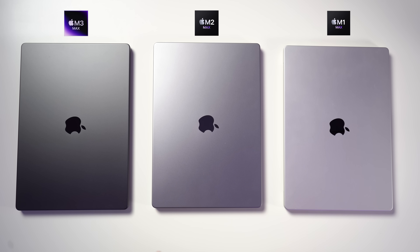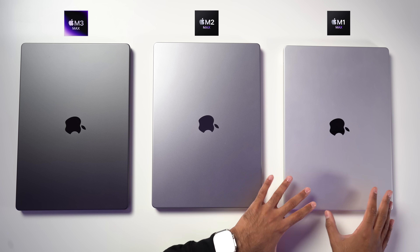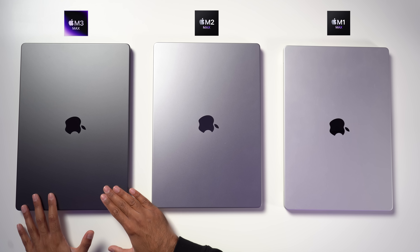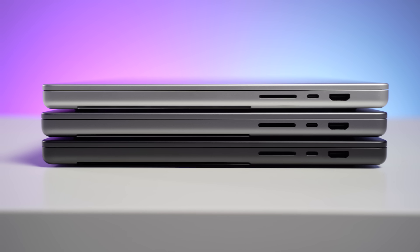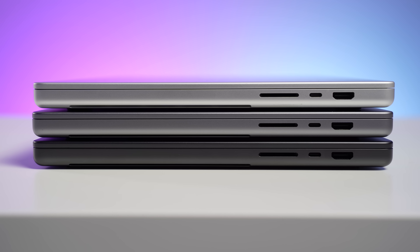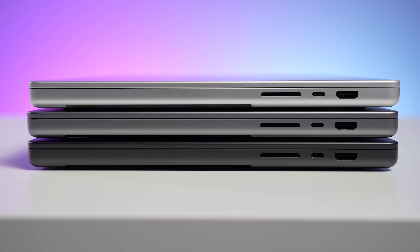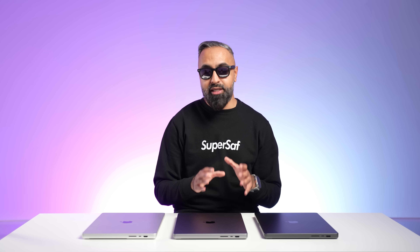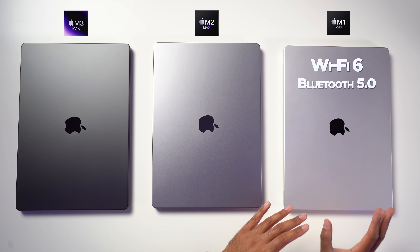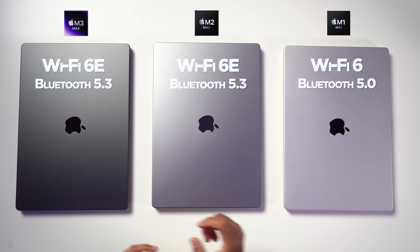Out of the three, I would say the silver is going to attract the least amount of fingerprints because of its light color. But I would definitely go for the space black — I like it personally the best out of the three. We have the same port selection; however, the M2 Max and the M3 Max versions do support HDMI 2.1, while we've got HDMI 2.0 on the M1 Max. That means you'll be able to get up to 4K 240Hz or 8K 60Hz on the M2 Max and the M3 Max versions. The M1 Max has Wi-Fi 6 and Bluetooth 5.0, while the M2 Max and M3 Max have Wi-Fi 6E and Bluetooth 5.3.